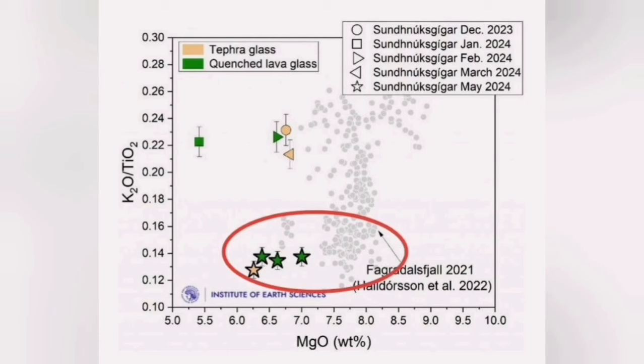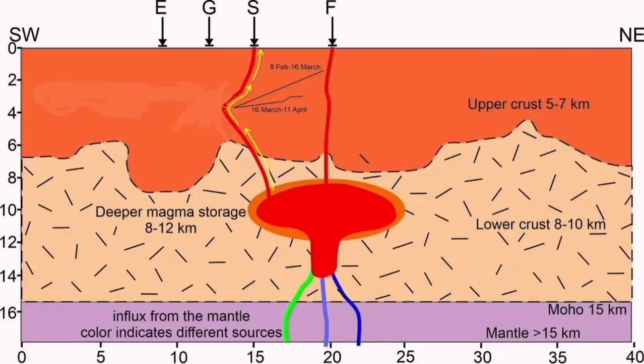We found that this latest eruption has a magma composition that is very similar to the Fagradalsfjall, not like the four previous eruptions in this area. So we can most likely be sure that this is a deeper source that is erupting here.